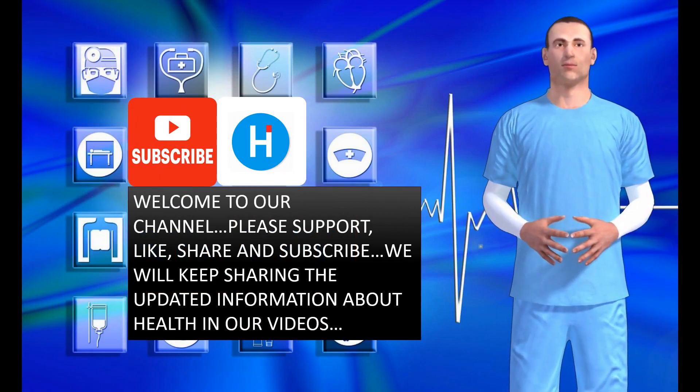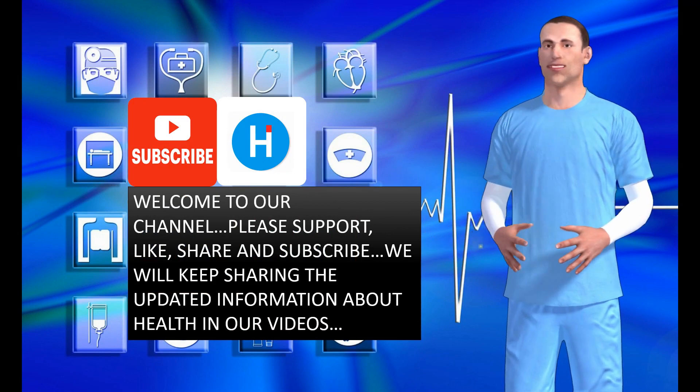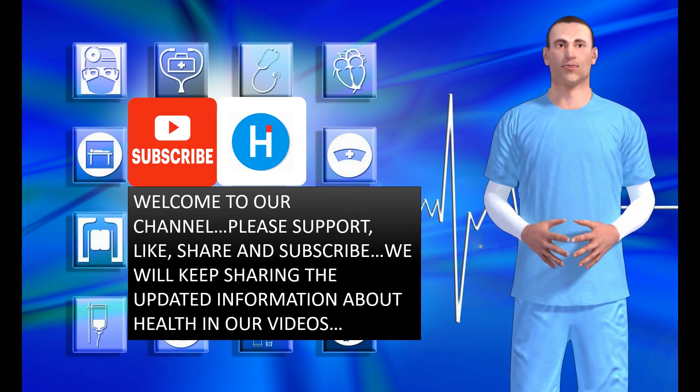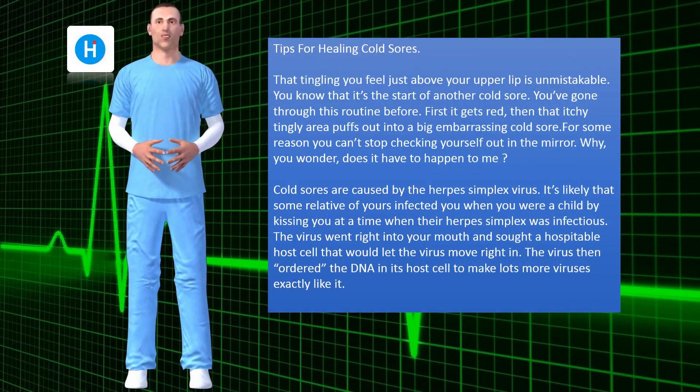Welcome back to our channel. Please support, like, share and subscribe. We will keep sharing the updated information about health in our videos. Tips for healing cold sores.